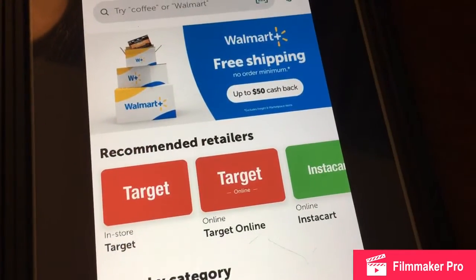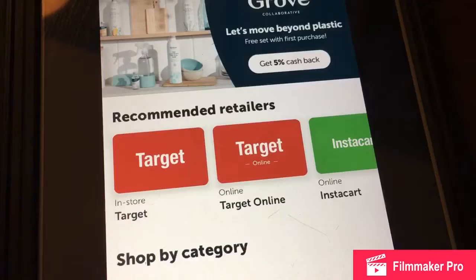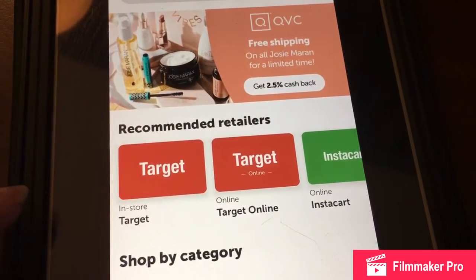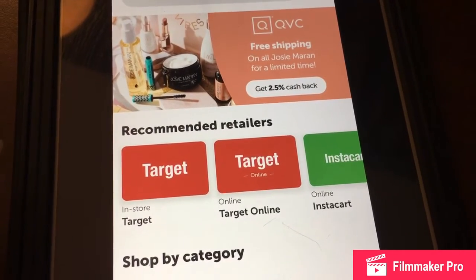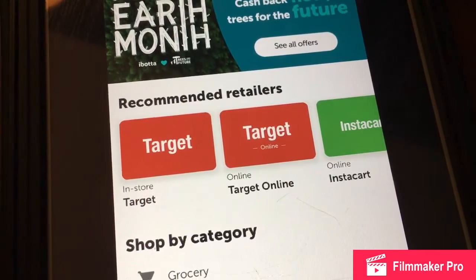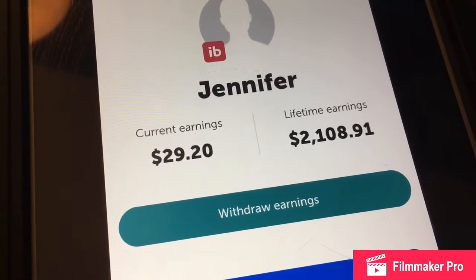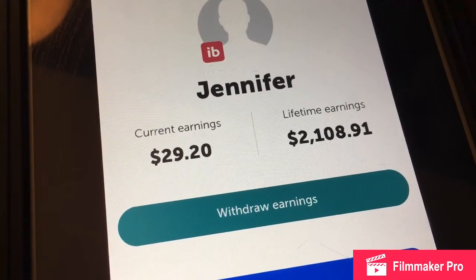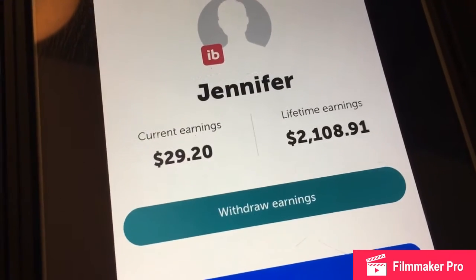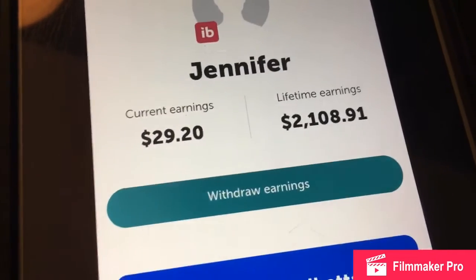I just want to remind everyone to get the Ibotta app. It has Target on there and a lot of other stores, and I save a lot of money with the rebates and extra offers. Let me show you the link — this is my lifetime savings earnings: $2,108.91. Recently I just sent $30 to my bank account, or you can get free gift cards.